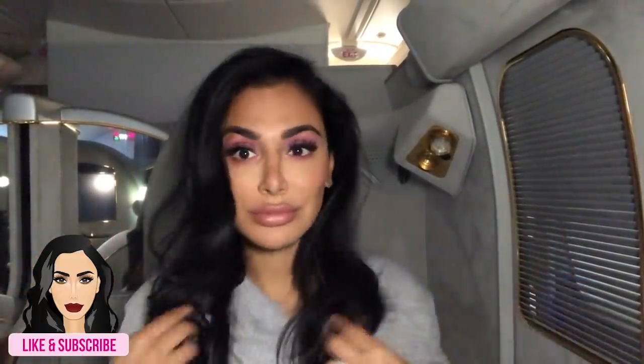Alright guys, hope you enjoyed this tutorial — let me know in the comment section what you think. I'll see you guys next time. Love you guys!